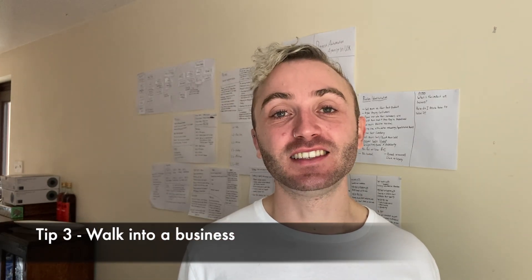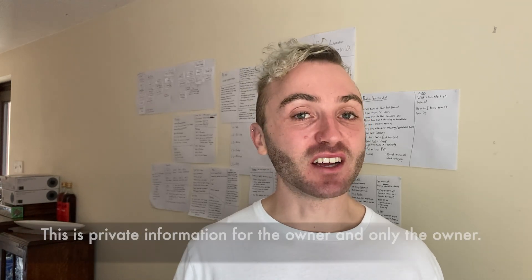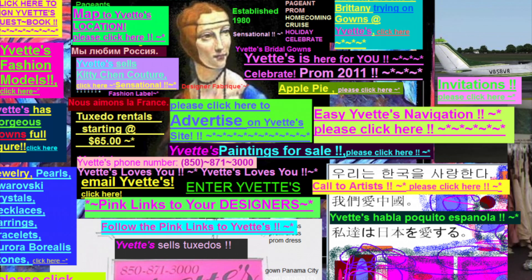Number three: you can walk into a business and pitch for the work. I used to do this with real estate agents — I'd go on their website, look for anything wrong, write it down, then walk in and ask who's the best person to talk to about their website. Usually the owner handles that, so insist on speaking to them. If asked what it's about, say it's a conversation you need to have with the owner — you've noticed some serious mistakes on their website that are losing them hundreds of thousands of pounds. Don't let the gatekeeper send you away; refuse to leave until you've spoken to the owner, but stay professional throughout.